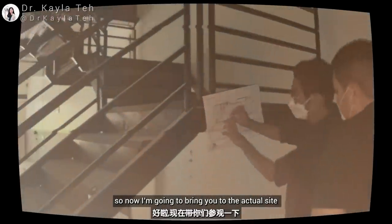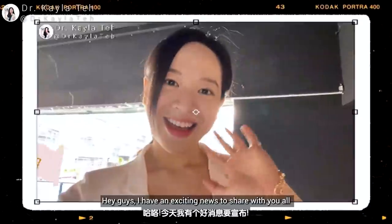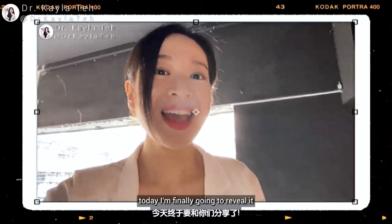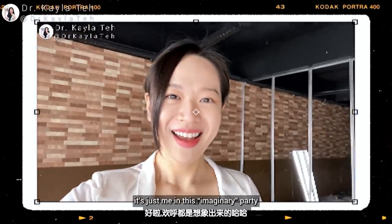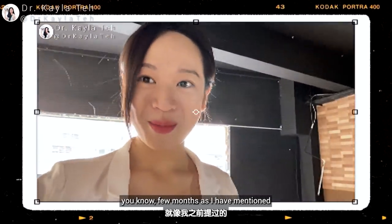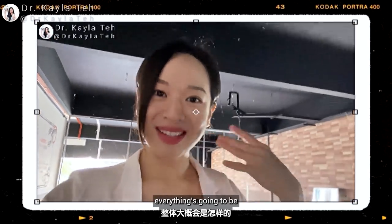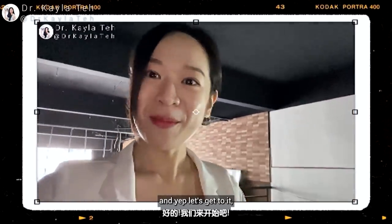Now I am going to bring you to the actual site and show you how everything is going to be done. For the past few months I have been working on a secret project and today I am finally going to reveal it — I'm starting my own practice! I have actually been planning this for the past few months, and today we are finally starting the renovation. I'm going to give you a walkthrough of how everything is going to be set up.